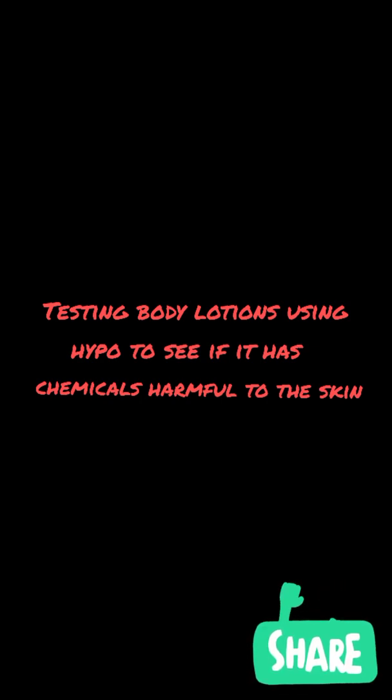Hello guys, we are back again to my YouTube channel. Today we are going to be talking about creams and using hypo as a test to see which one is reactive, which one is fake, and which one contains chemicals that are not good for your skin. They are producing a lot of creams that are bad, so I'm going to try it out today.